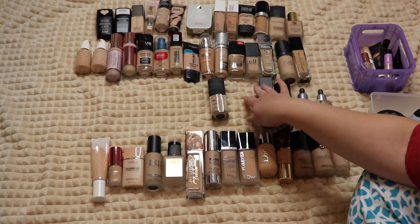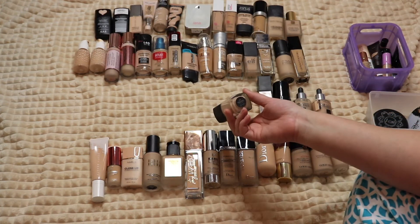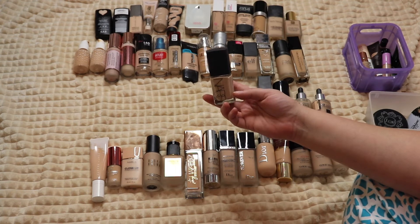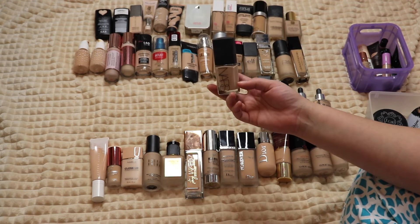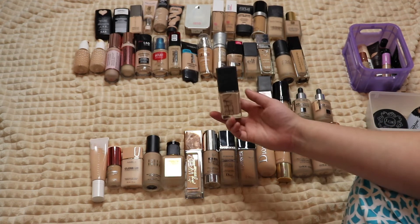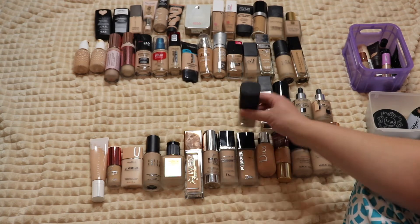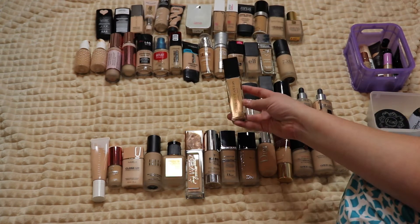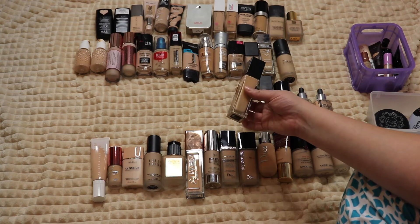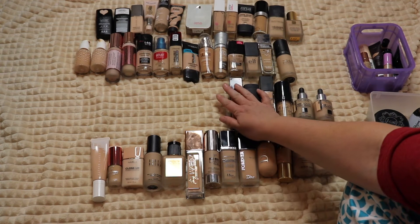The NARS Sheer Glow Foundation — I really like this one. I wore it again today and it's not dewy at all; I was scared to try it for years thinking it would be way too glowy, but it's really really pretty so I'm keeping it. And the Anastasia Foundation — I love this one, it was in my top two out of all the new foundations I ranked. Definitely hanging on to that.